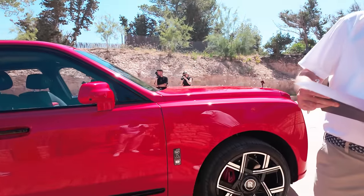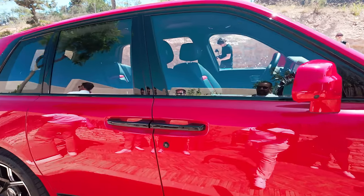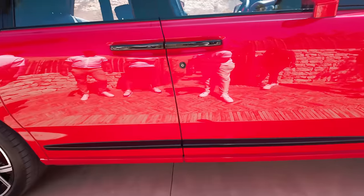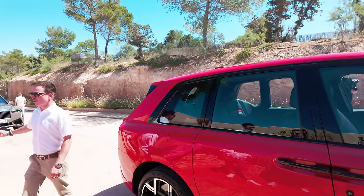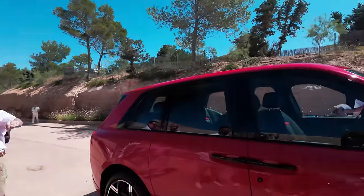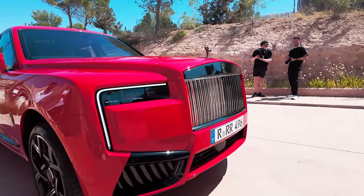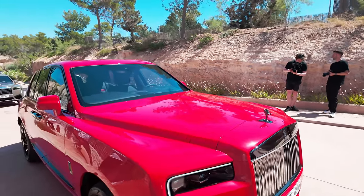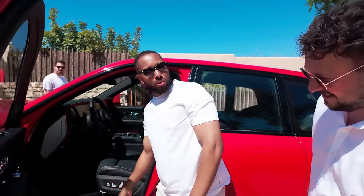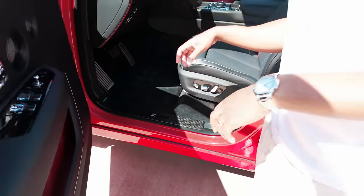We're about to jump in this St. James's Red Cullinan Black Badge — the cooler, slightly more sporty setup. You get the cool rims and black finishing: black handles, black door surrounds, black line on the side. It looks much cooler and has different driving dynamics, along with a slightly different exhaust tone. The front has black finishing but still gets the chrome grille. It's gorgeous — very red. Inside there's technical carbon fiber, which is Rolls-Royce's take on the traditional carbon fiber pattern.